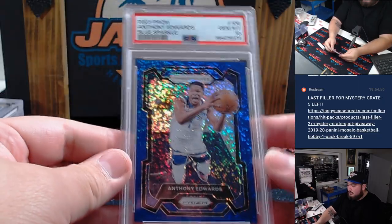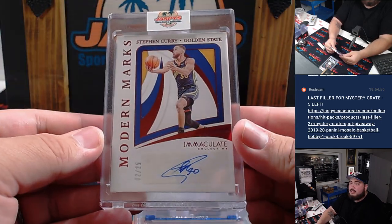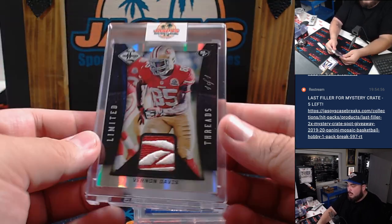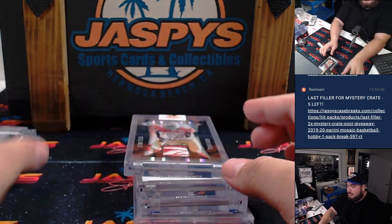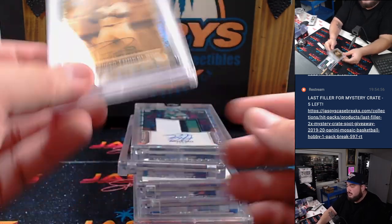So again, to recap: there was the Ant-Man, the Cade Cunningham, the Steph Curry, the Vernon Davis one-of-one patch, Breece Hall RPA, and the Spencer Torkelson Gilded PSA 10.